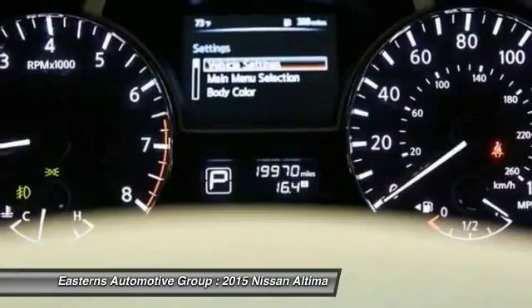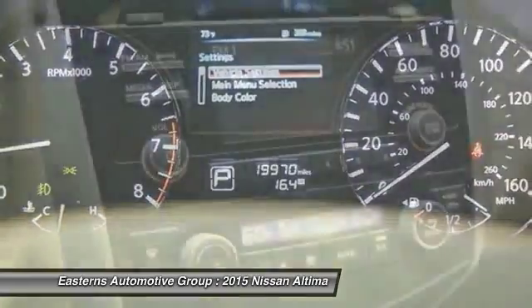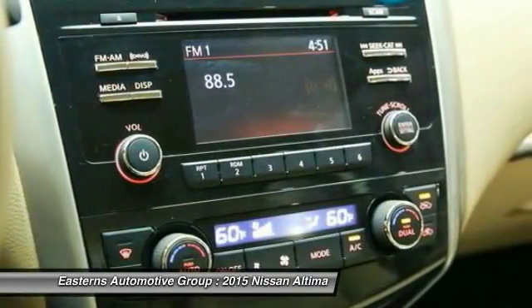Head-up display. Is love at first sight really possible? Let us know when you stop in.